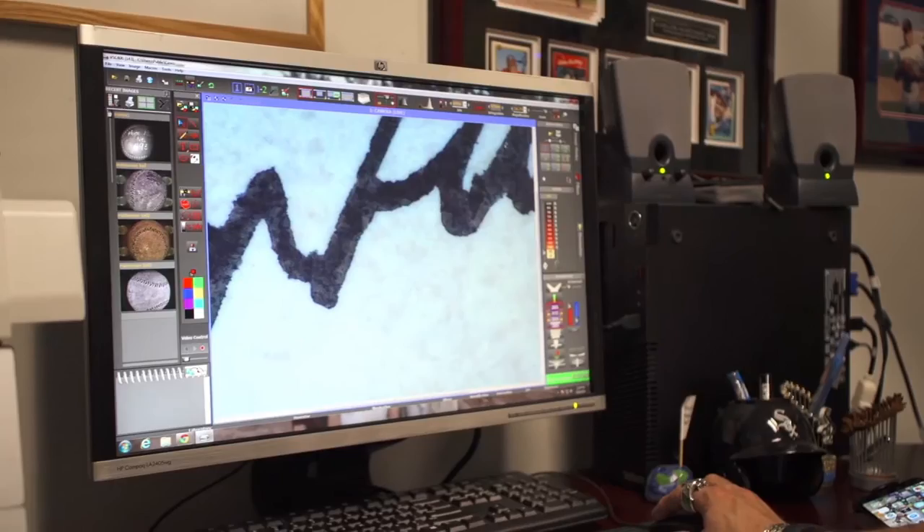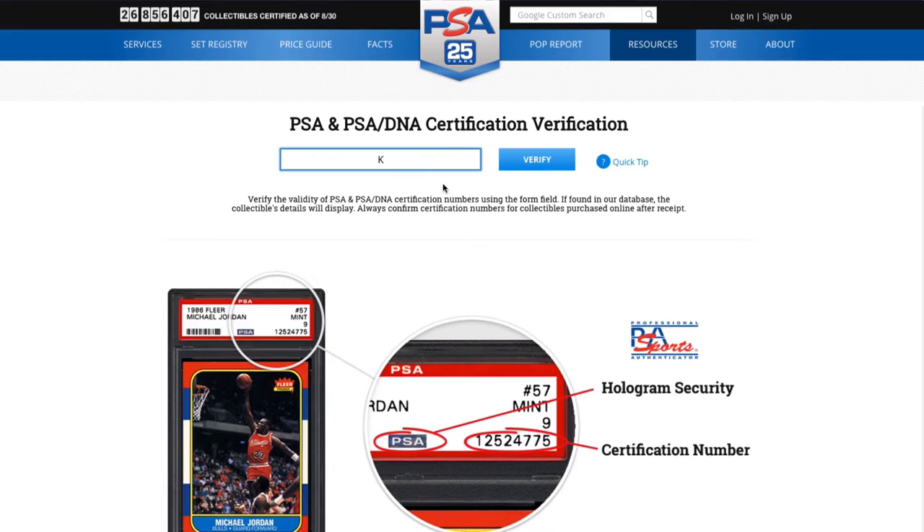We have overt and covert tagging. When it comes to overt tagging, each item is accompanied by a serialized tamper evidence sticker. That same serial number can be entered on our website at psacard.com under cert verification, confirming what that exact item is.